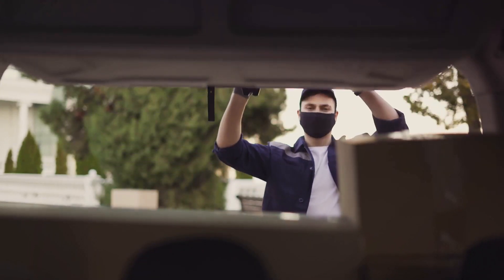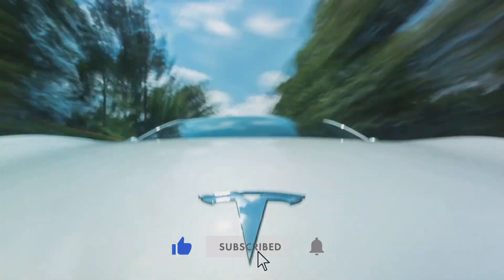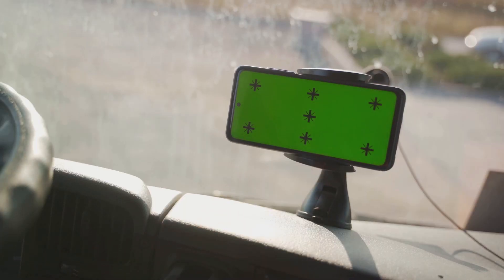And there you have it — the top 10 features that make the Tesla Cybertruck an absolute game-changer. Don't forget to like, share, and subscribe for more exciting content, and drop a comment below to let us know what you think about these amazing features. Be safe, and we'll see you in the next one.